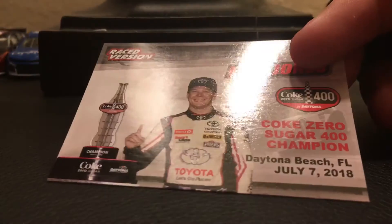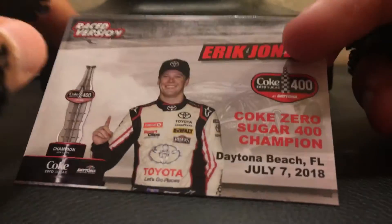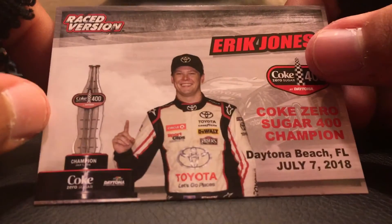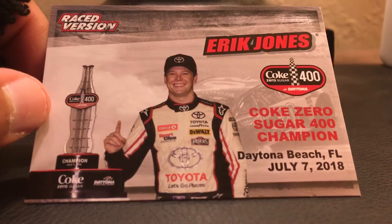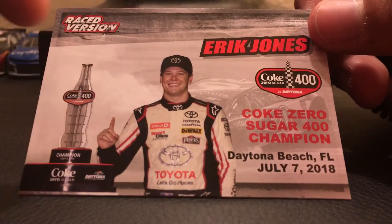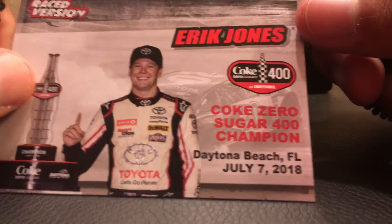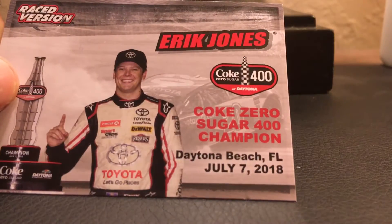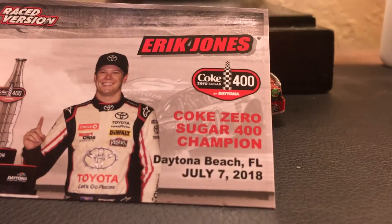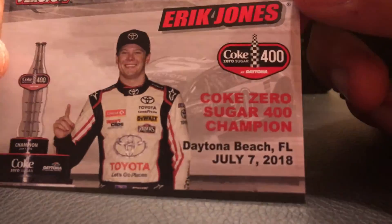The only Wave 3 car I got is this one right here — the Kyle Larson car sitting in the back. So let's take a look at the accessory that it comes with. We have the trophy right here for the Coke Zero Sugar 400. Got a happy Eric Jones right there, and the logo: Coke Zero Sugar 400 champion, Daytona, Florida Beach.